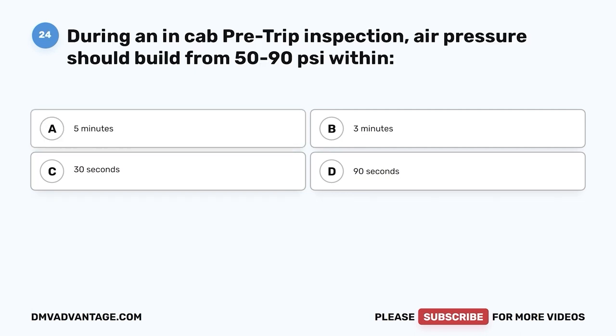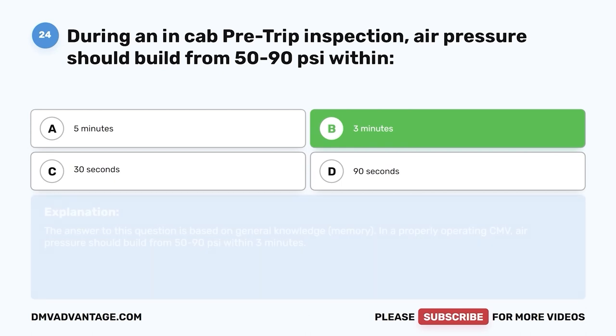Question twenty-four: During an in-cab pre-trip inspection, air pressure should build from 50 to 90 psi within — A, 5 minutes; B, 3 minutes; C, 30 seconds; D, 90 seconds. The correct answer is B, 3 minutes. On a properly operating CMV, air pressure should build from 50 to 90 psi within 3 minutes.